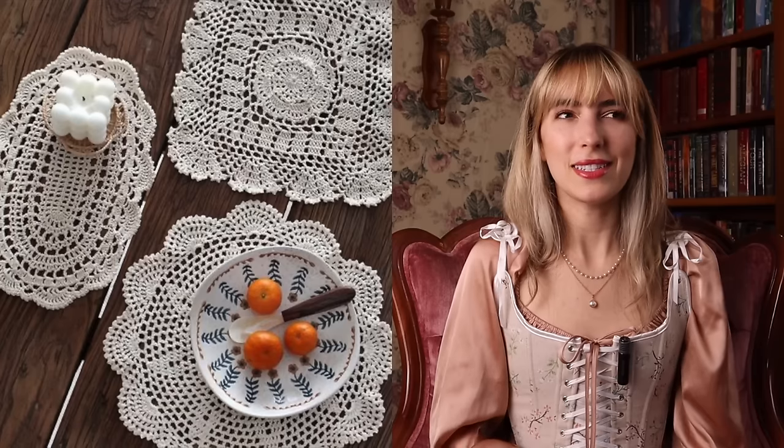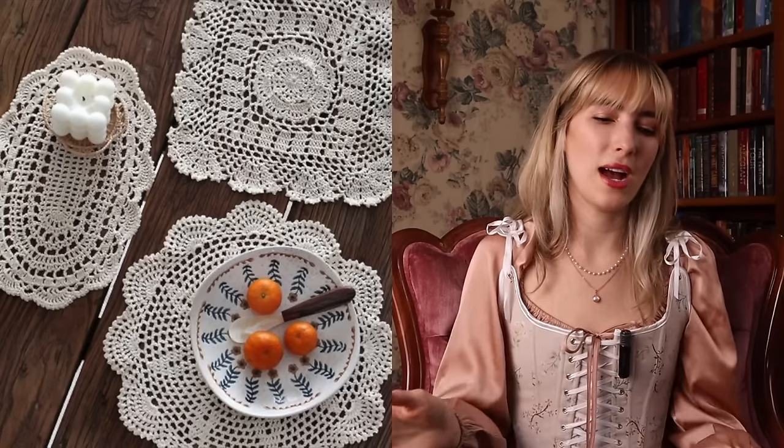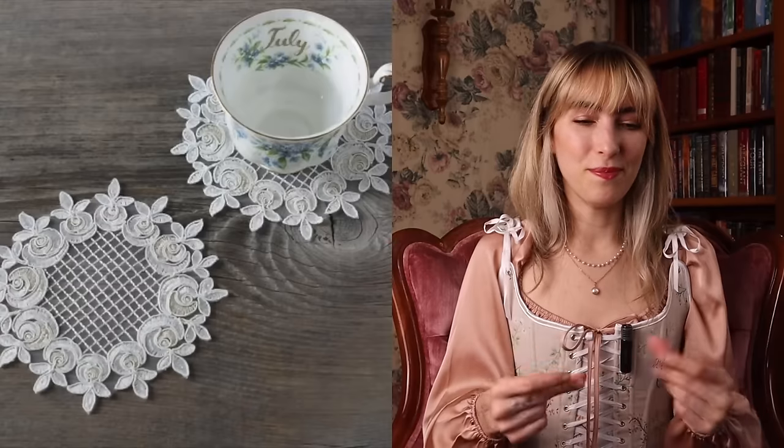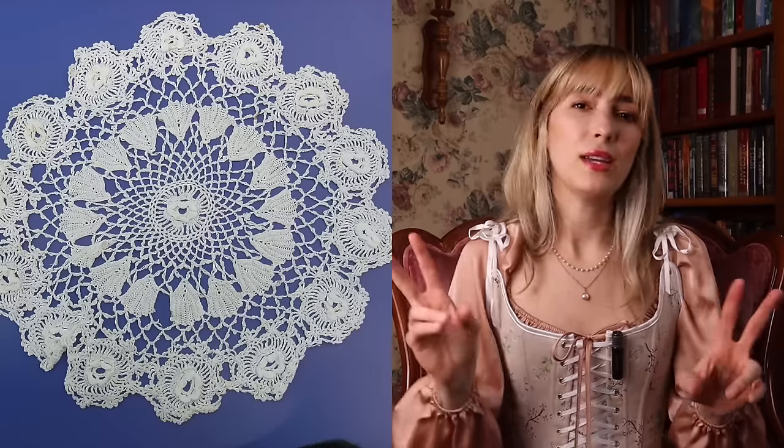The next item is doilies. This is such a small thing that you can include in your home — you can have them on your dining room table, in places throughout your kitchen, or you can even get doily coasters. You can find them in paper at places like the 99 cent store or a local arts and crafts store, so it doesn't have to be the crocheted ones.